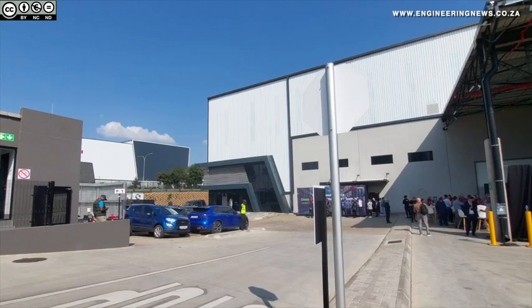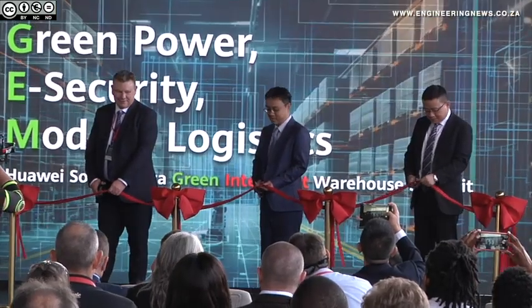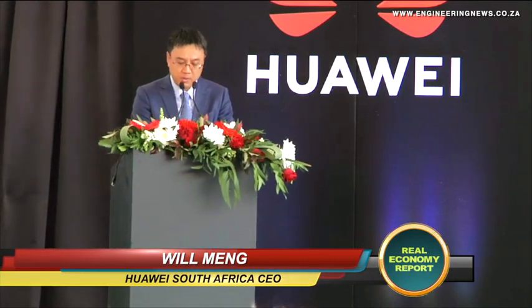The smart facility boasts advanced technologies and intelligent systems to enhance efficiency and security and reduce costs, which the company says marks a major step forward for the logistics and warehousing sectors. It is a great privilege to stand before such a remarkable gathering today as we unveil a landmark achievement in the logistics and warehouse sector of Africa.